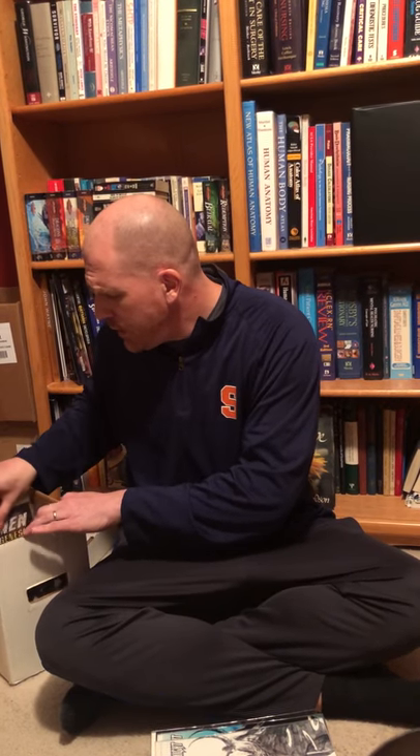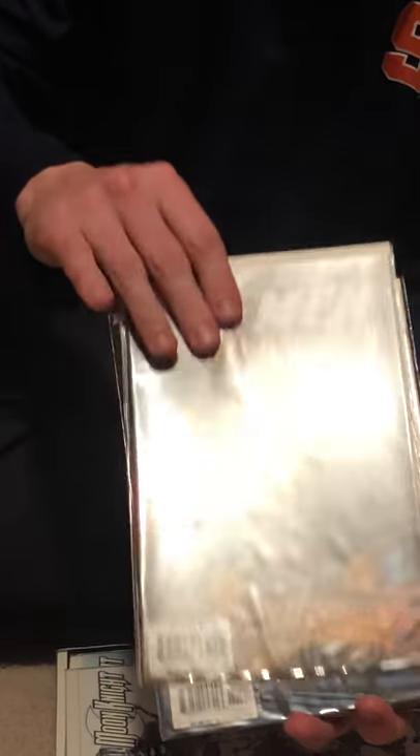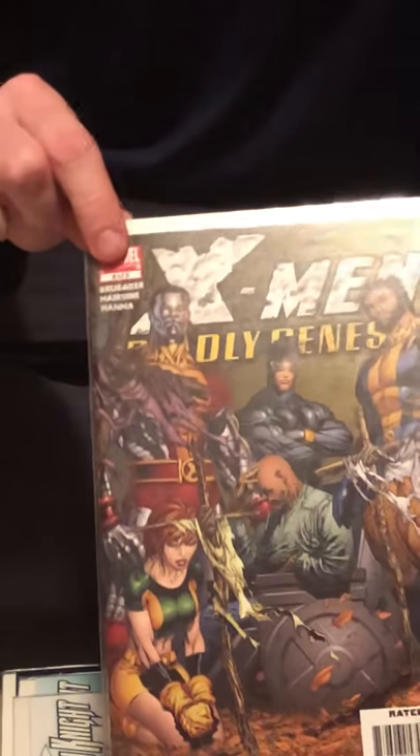A few other things to keep in mind — I want to show you what I was talking about with the mini-series. Mini-series will look like this: it will say something like 2 of 6 or 2 of 4. Mini-series are usually 3, 4, or 6 issues, but sometimes they're longer — there could be 9 or 12. This is issue 1 and it doesn't say 1 of 6 on it because this issue is a variant cover — the variant cover of a limited edition series doesn't always say it's part of a certain number. You can see it's called X-Men Deadly Genesis. Then you've got 2 of 6, 3 of 6, 4 of 6, 5 of 6, and 6 of 6.